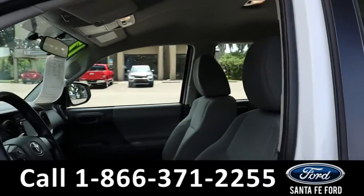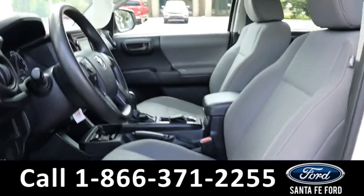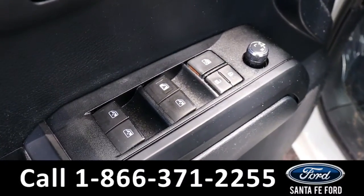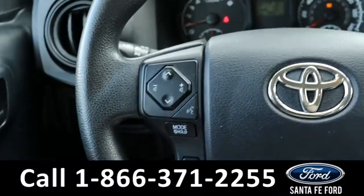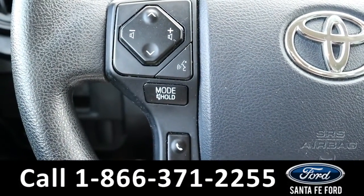Taking a look inside, it has gray cloth seats with a black dash. Powered windows, mirrors, and locks. The steering wheel has controls for the radio and phone calls.